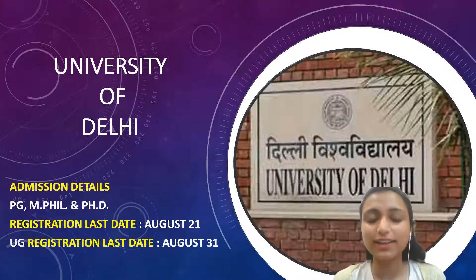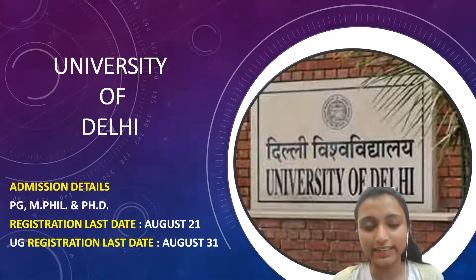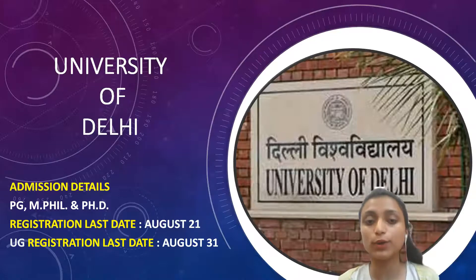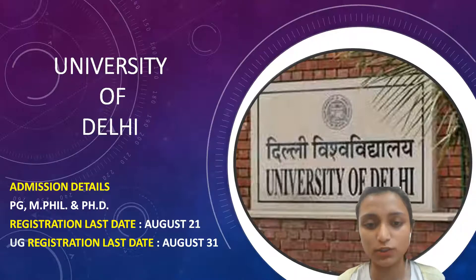Hello everyone. Welcome back to Power Within Psychology YouTube channel. I hope you all are doing great. In this video, we are going to discuss admission details for University of Delhi. First we will focus on UG admission, then PG admissions, and then PhD admissions.